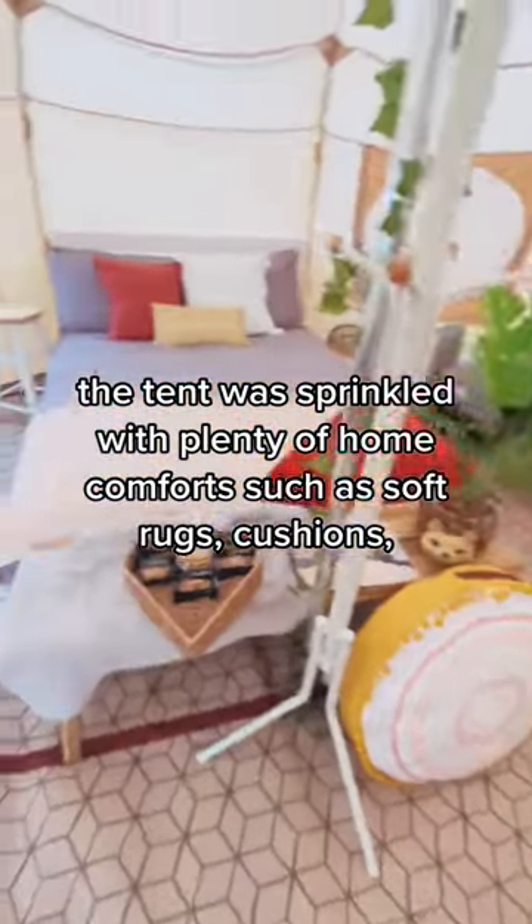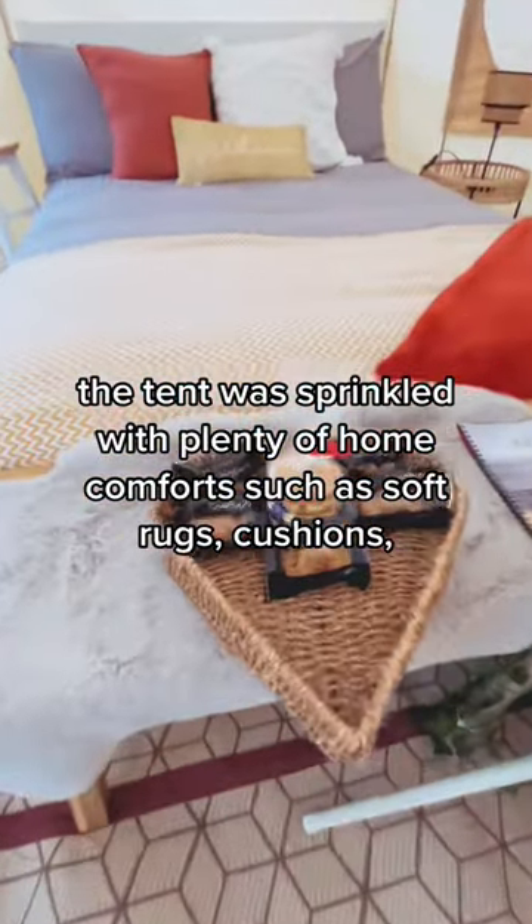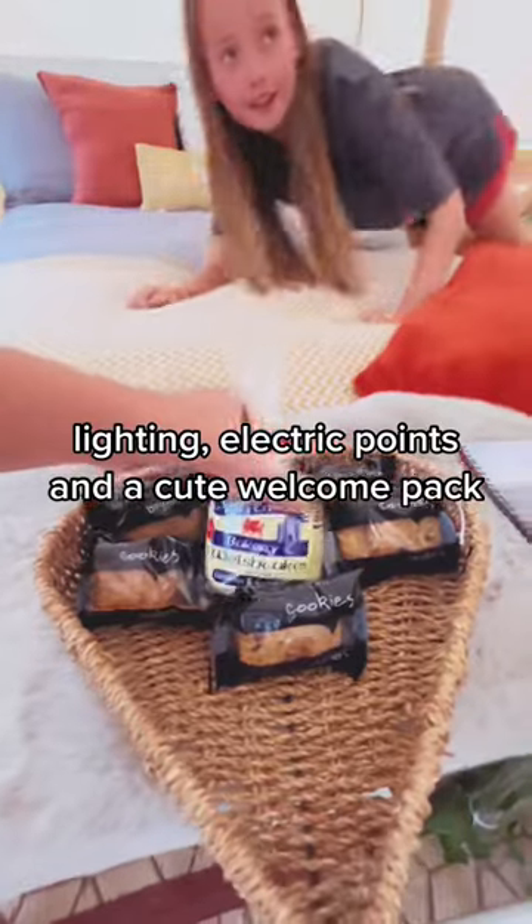The tent was sprinkled with plenty of home comforts such as soft rugs, cushions, lighting, electric points and a cute welcome pack.